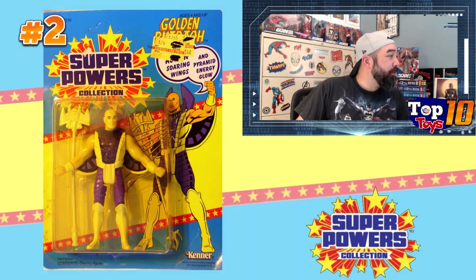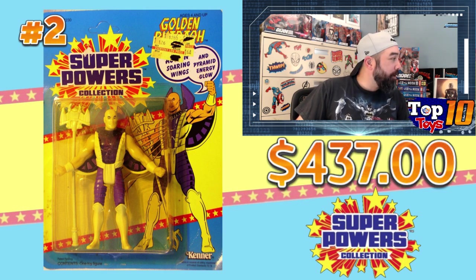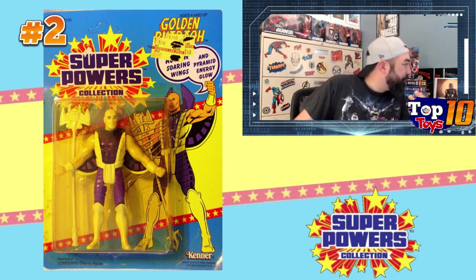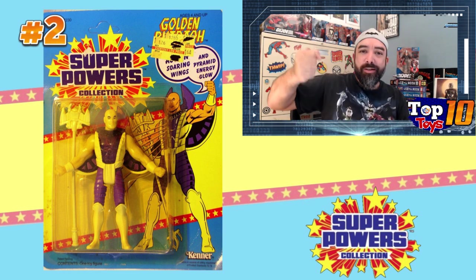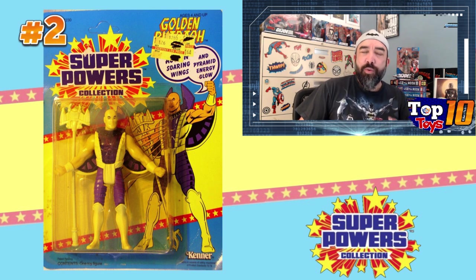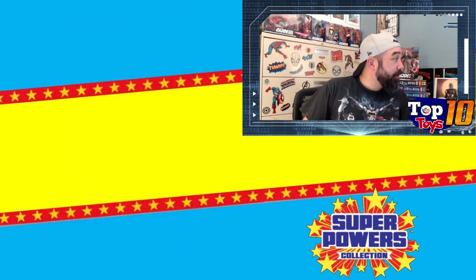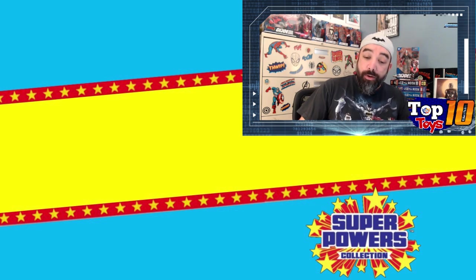Number 2 is a character I had no idea who this was and didn't own as a kid — Golden Pharaoh. You can see why he's hitting number 2; he's pretty hard to find, especially with all his accessories like the little wing things under the arms, a see-through plastic piece on his chest, and a pole or spear accessory. Golden Pharaoh averages $403 with a high of $437 across three sales. Loose this is a $120 to $150 figure — an oddball, rare character.